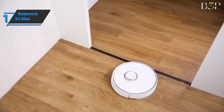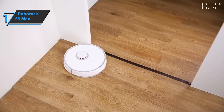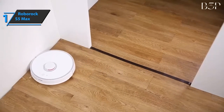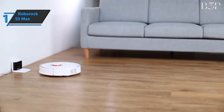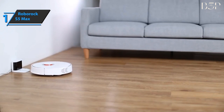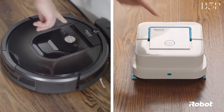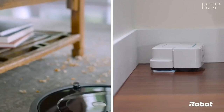The Roborock S5 Max is equipped with a specialized fan that rotates at 15,000 RPM and directs the flow of air through carefully designed paths. The system generates enough suction power to lift AA batteries, which allows continuous cleaning for up to three hours on a single charge. You wanted the best, you got it. Thanks for watching, and that's all for now. I hope to see you guys in the next video. Till next time, see you guys later.